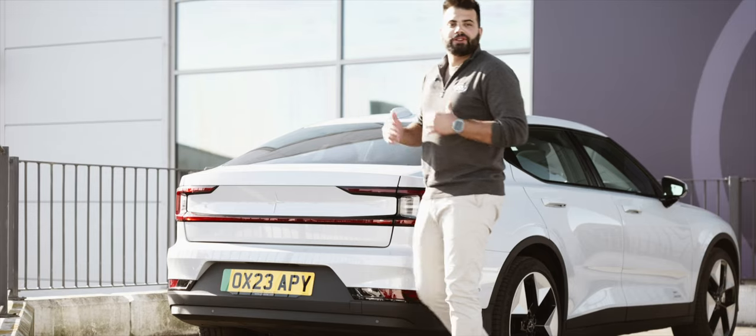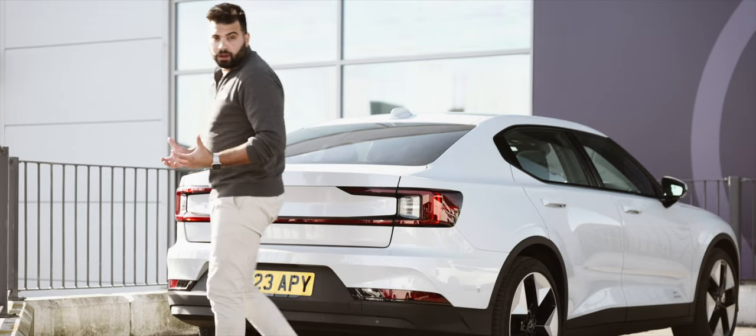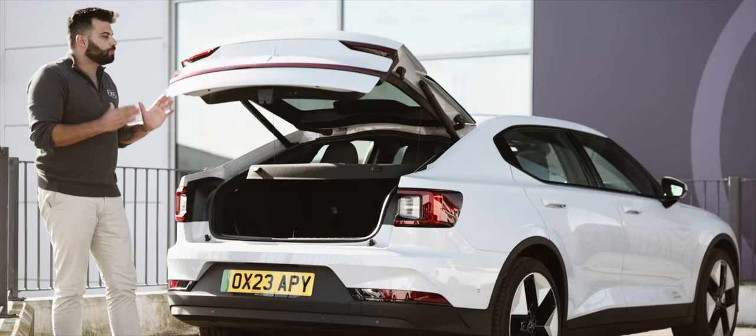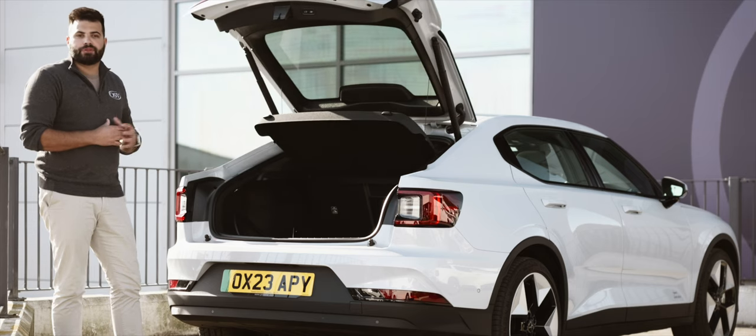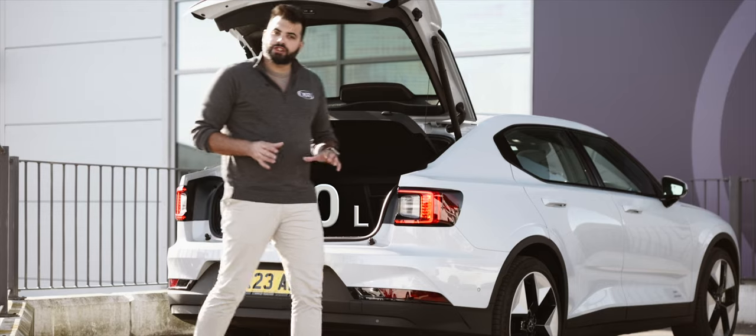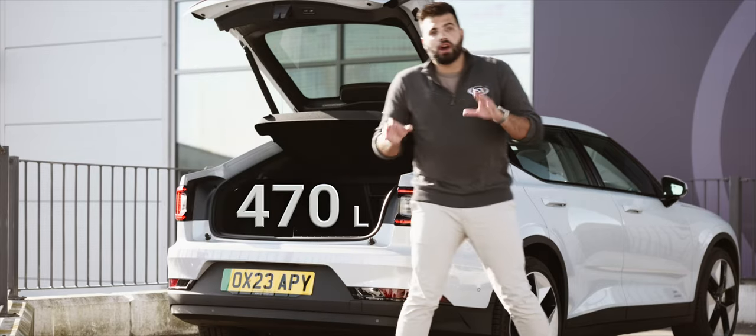But as we all know, looks can only get us so far. Whether you're embarking on a road trip, grocery run, or any other adventure in between, has the Polestar 2 got you covered in the boot department? Let's start with the numbers. With those rear seats up, you get a generous 470 litres of boot space.